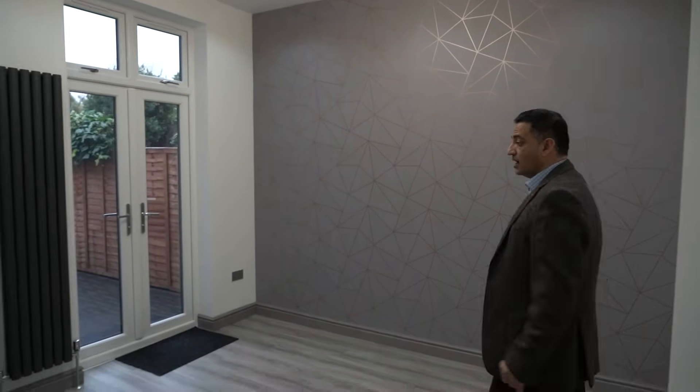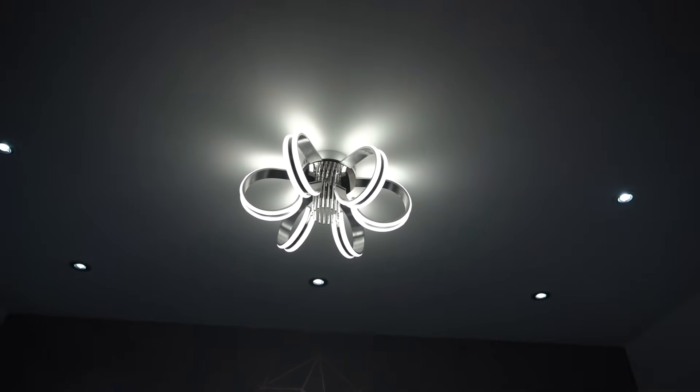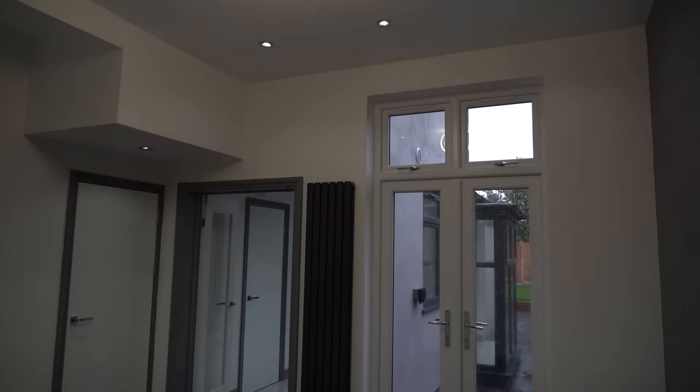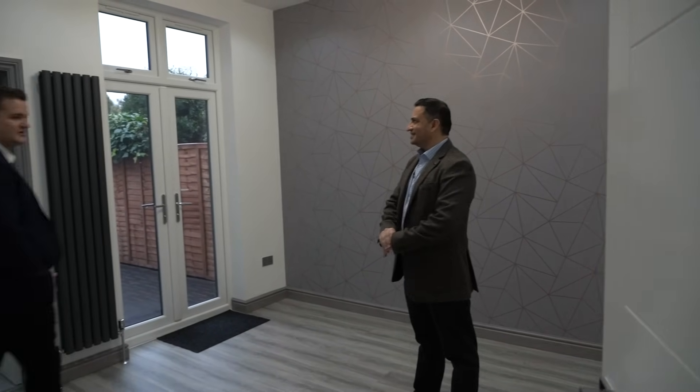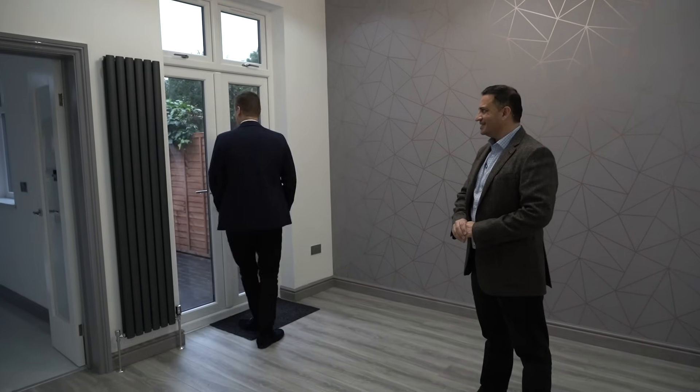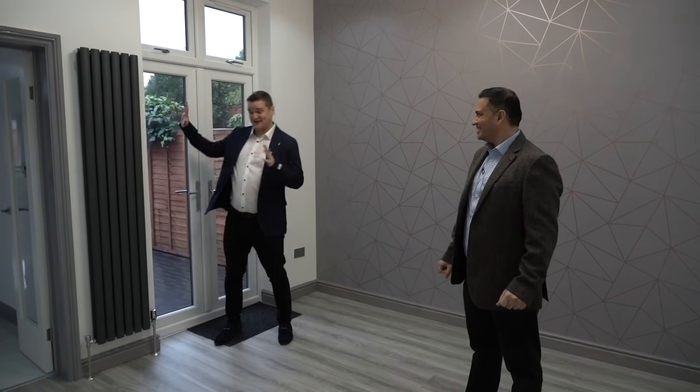They've gone quite high with the finish because they want to achieve the top price possible. It's really just trying to make it as attractive as possible — to make it look and feel like a brand new house, which it almost is. It's a new build pretty much.